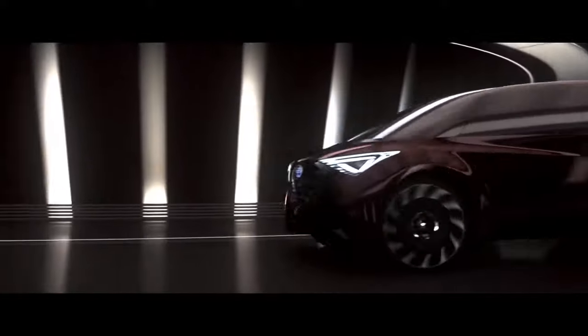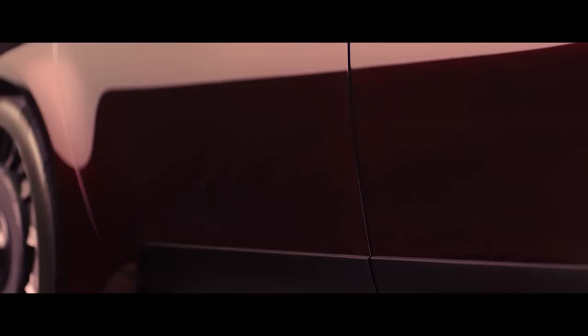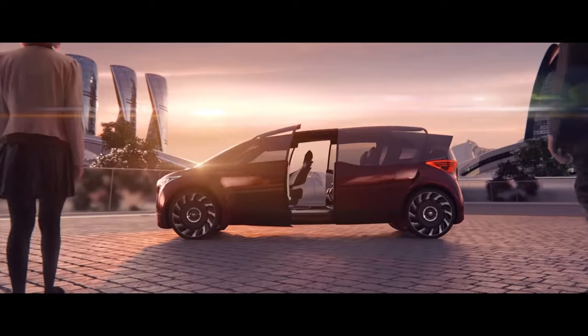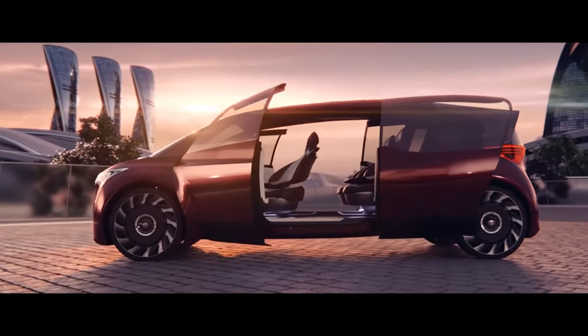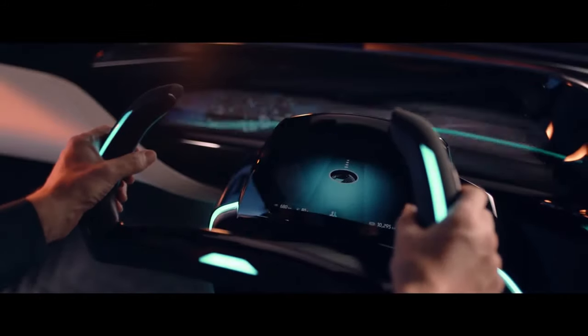On the performance side, this vehicle has been demonstrated to achieve a cruising range of more than 1,000 kilometers, with no discharge of noise pollution or any greenhouse gases. You can recharge the Toyota Fine Comfort Ride with hydrogen in as little as three minutes.